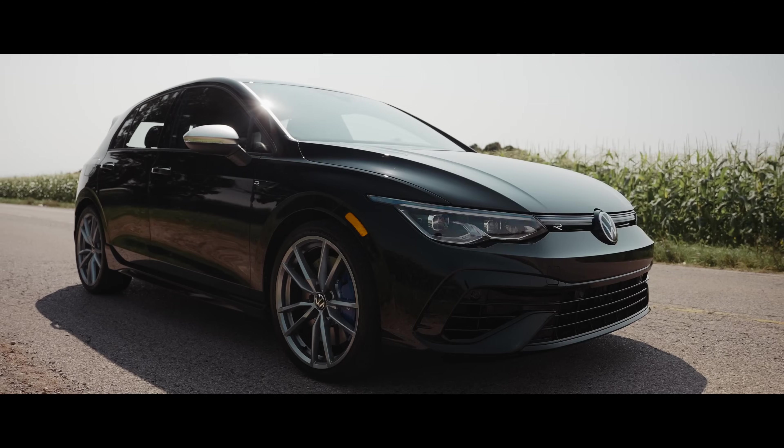But looks like all is well with my car — phew! Now if you're interested in picking up a Carly scanner, click the link in the description and put in our code ACCELERATE for 15% off.